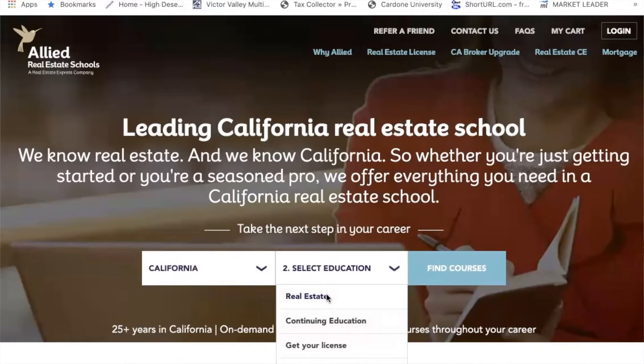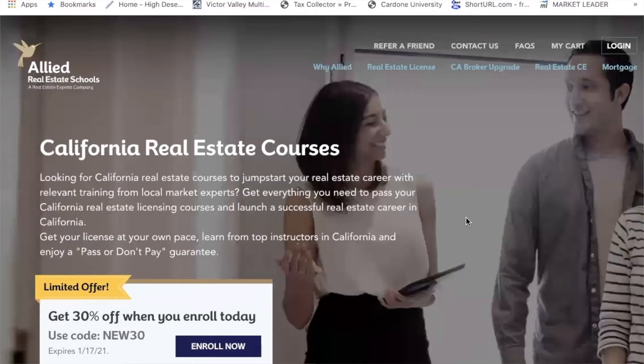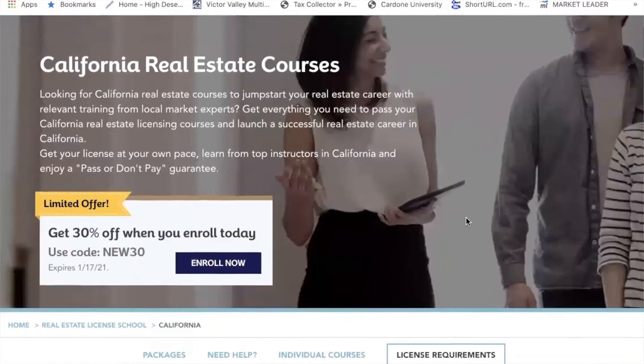In case you're wondering, I did mine online. I was in a situation where I needed income quickly and needed to get into the business quickly, so the most expedited path I could find was doing it online. The company I'm using and that I recommend to most people right now is Allied School. I'm not affiliated with them and I don't get compensated in any way if you use them — they've just been really good to me and to the people that I've sent to them.